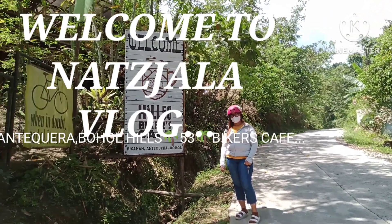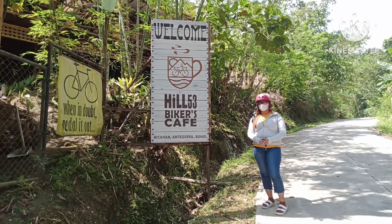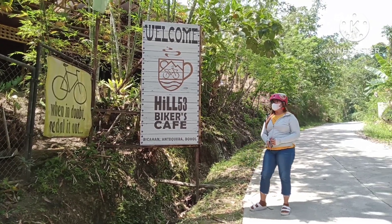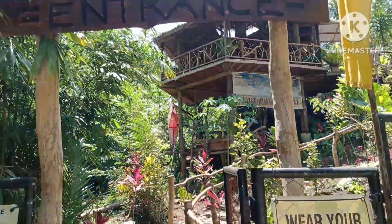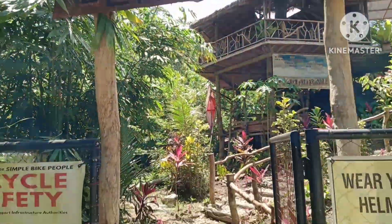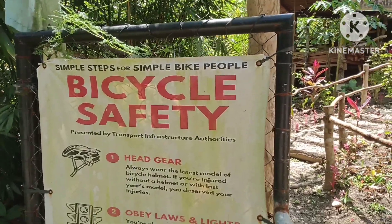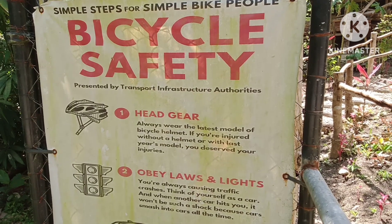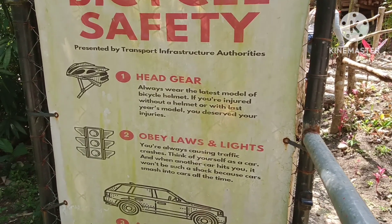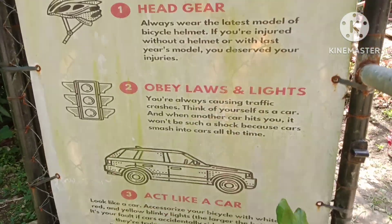Welcome to Hill 53 Bikers Cafe, located in Bikahan, Antikira, Bohol. This is my tour guide. This is the entrance. We have here simple steps for simple bike people — bicycle safety, presented by Transport Infrastructure of Youth Authorities. I just have a picture of their tarpaulin.